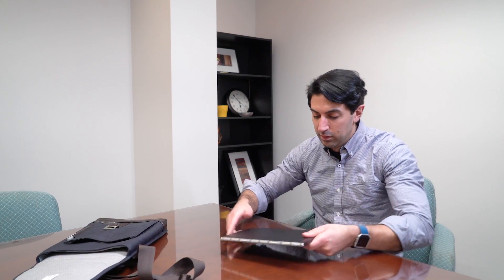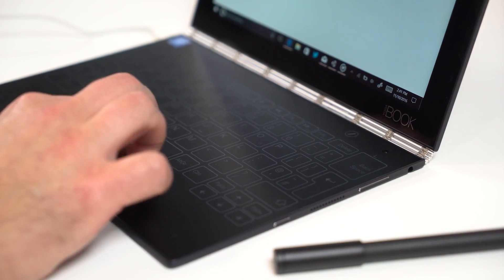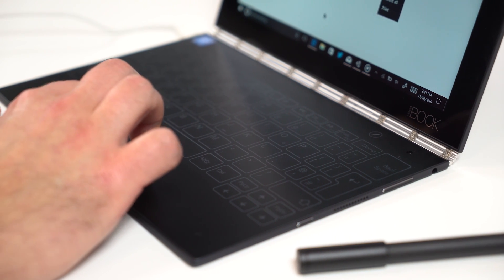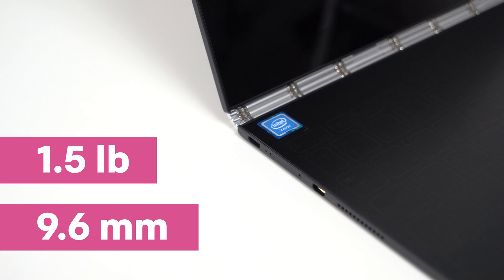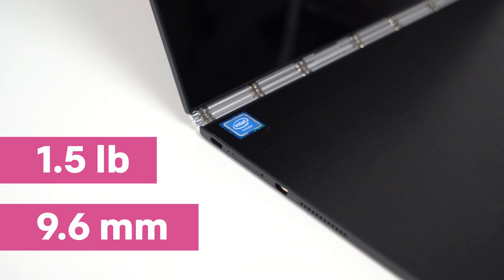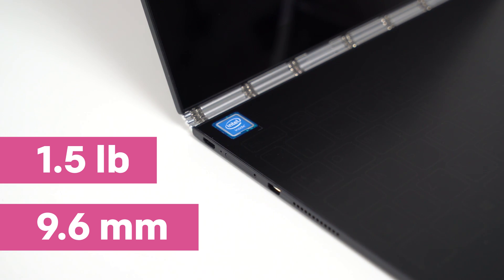For too long, tablets were great at viewing media but failed at anything more, like typing a few paragraphs, taking notes, or even running Photoshop. That all changes with a device that's thin and light enough to toss in your jacket, purse, or side pocket in your bag. At less than 10 millimeters thin and weighing just one and a half pounds, the Yoga Book with Windows 10 is one of the smallest PCs available today.